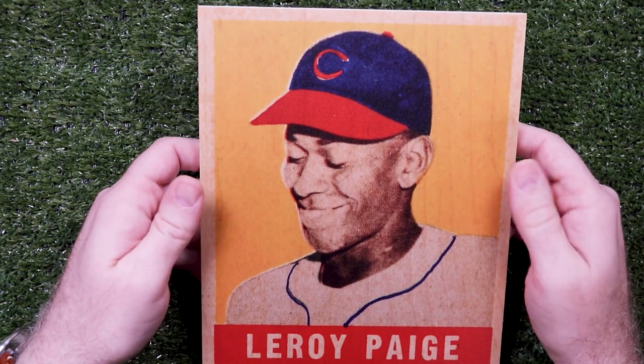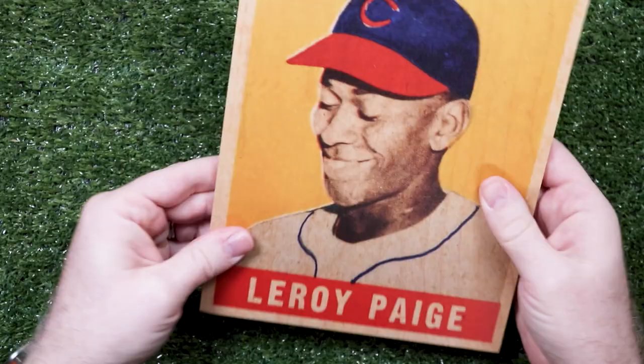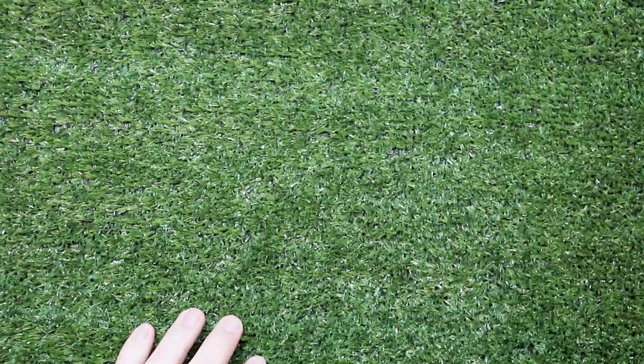Before we get into the eBay, I bought this 49 Leaf Satch plaque from Mark Hartsfield on Facebook. These are really neat — he makes all kinds of vintage cards and wooden wall plaques.